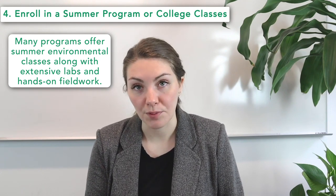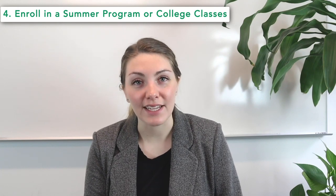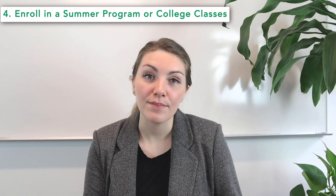A fourth idea is to enroll in a summer program or college classes. If you have time during the summer months, you'll find even more opportunities available. Many programs offer summer environmental classes that often come with extensive lab time and hands-on fieldwork. One option is Sustainable Summer, which offers travel and adventure learning trips geared toward environmental science — courses range from ecology, conservation, and agriculture to policy, sustainable design, and sustainable energy, taking place in locales including India, Ecuador, and the Galapagos, though their Environmental Leadership Academy is offered only at Dartmouth College. The National Student Leadership Conference also offers an environmental science and sustainability program where students work with top research scientists and policy advocates to explore pressing environmental issues, with classes at either Yale University or the University of Colorado.